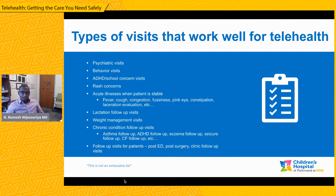We do a lot of lactation visits in pediatrics — these are for breastfeeding mothers, and lactation follow-up visits have been done frequently via telehealth. Weight management is often done using telehealth and works really well. Chronic condition follow-up visits — things like diabetes, asthma, or hypertension in the pediatric world, as well as eczema, seizure follow-ups, or cystic fibrosis follow-ups — can be managed really well using telehealth without bringing people in and adding to their already busy lives. We are increasingly also doing follow-up visits via telehealth: post-emergency department visits, post-surgery visits, and clinic follow-up visits.